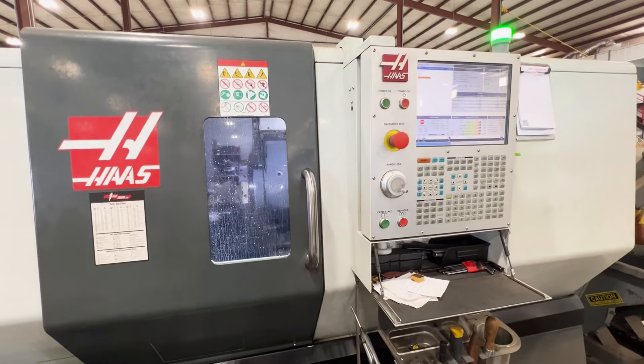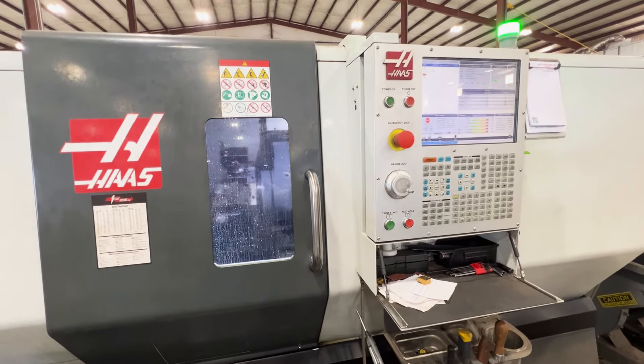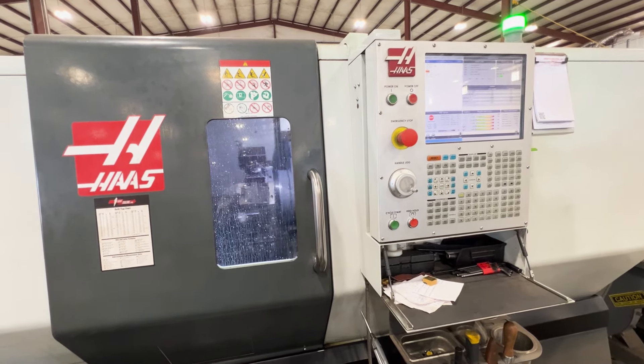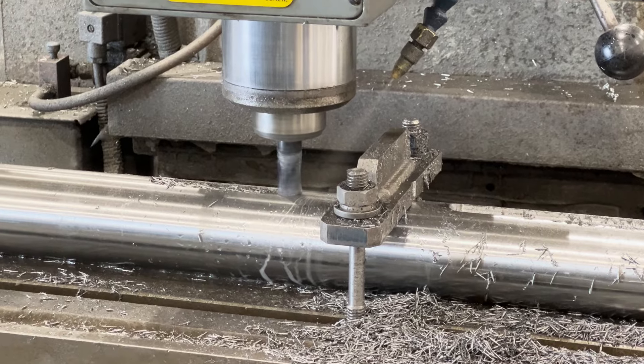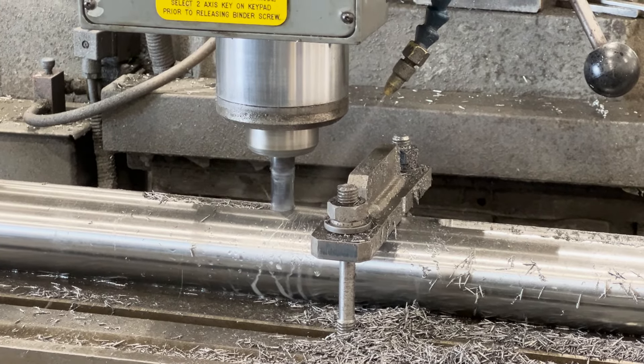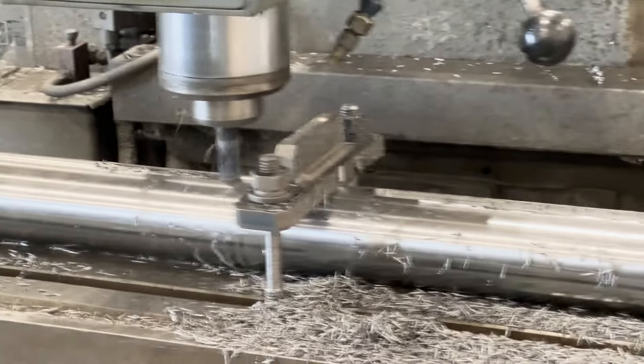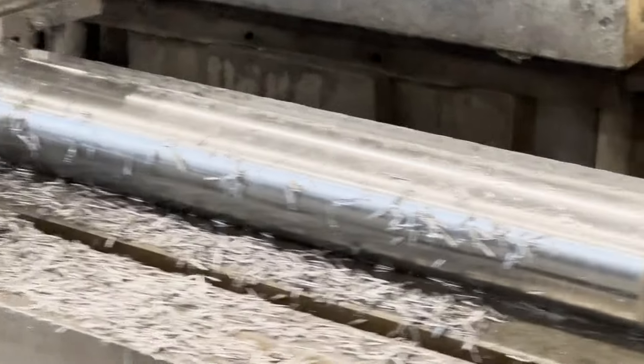Next we saw a CNC milling machine. CNC stands for Computer Numerical Control, which means you can program it to work automatically. Milling machines are used to shape solid metal stock into parts by shaving off metal with a rotary tool. This one was milling a keyway on a shaft.